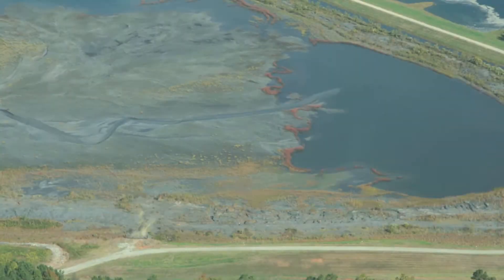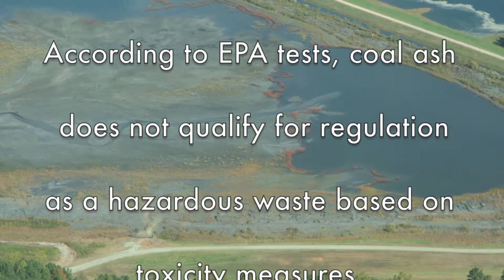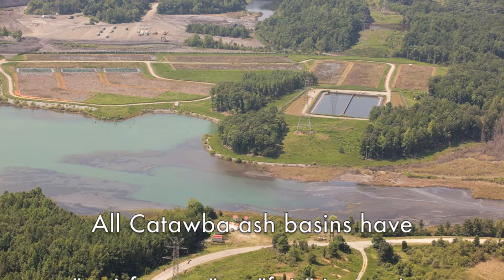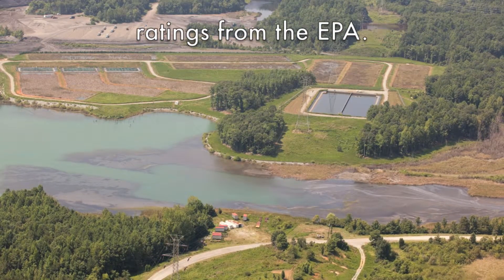We have a lot of monitoring that we do, both in the lake itself and also of our discharge, to ensure that we are able to maintain very good quality in Mountain Island Lake, as well as in the fish population. According to EPA tests, coal ash does not qualify for regulation as a hazardous waste based on toxicity measures. All Catawba ash basins have satisfactory or fair inspection ratings from the EPA.